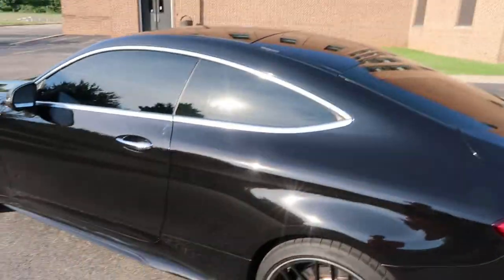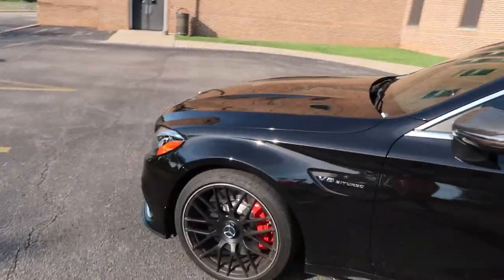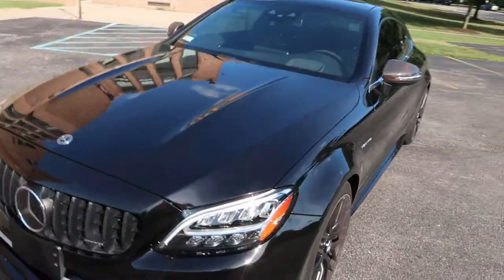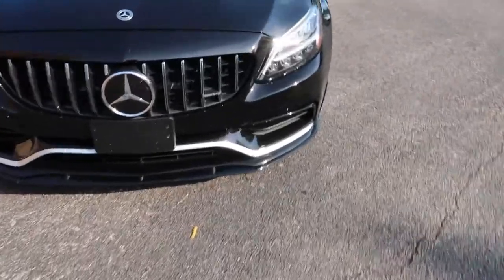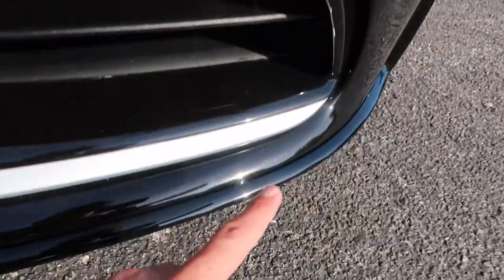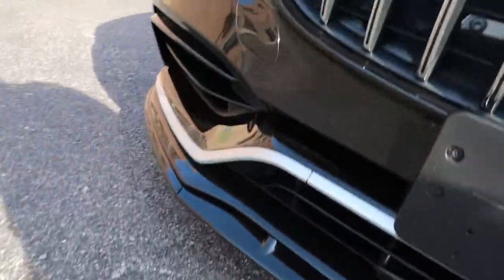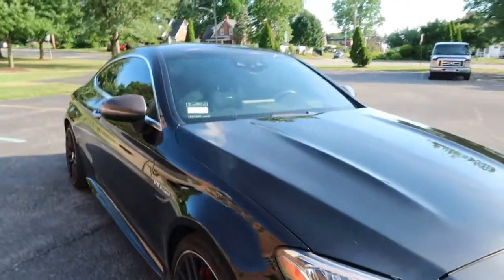I'm going to do a bunch of meetups in the next little while with some other cars — other AMGs, a couple of AMG meetups, have a bit of fun. There's a nice little front splitter on the car as well. Very easy to bang on things when you're going in and out of shopping malls.